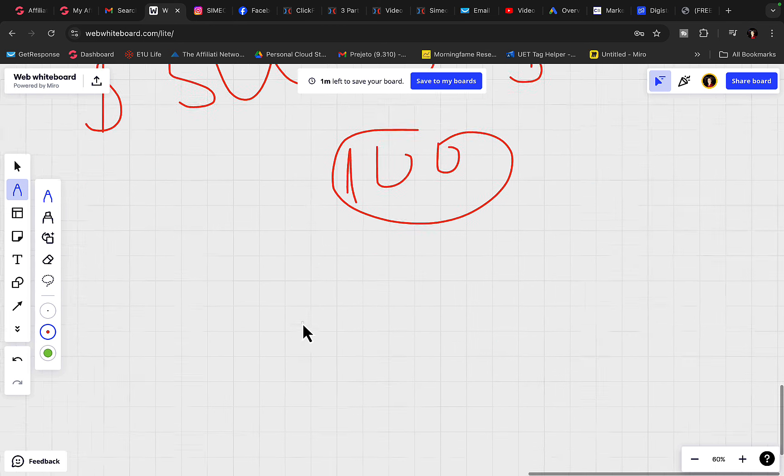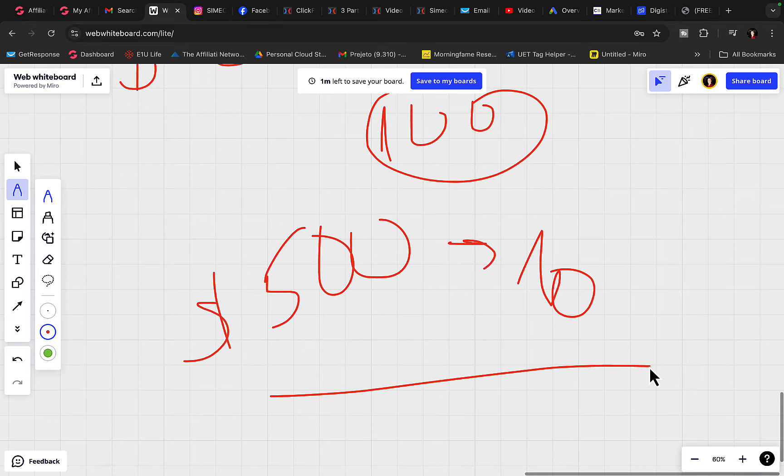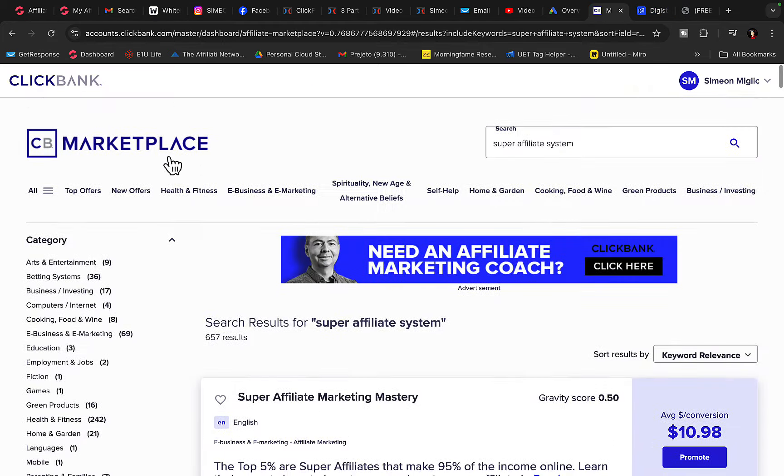That's a lot of sales. But if you can earn $500 or $1,000 commission per sale, you'll only need 10 sales per month to earn $5,000 per month. So first of all, let's go over to Clickbank and we will find some products to promote.